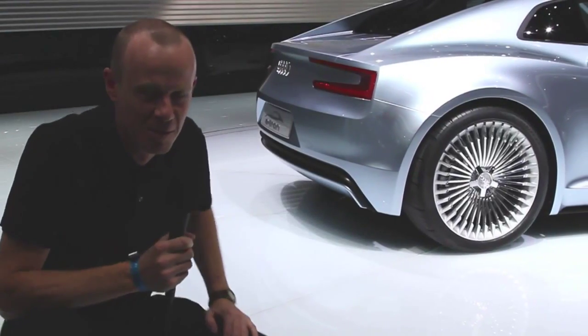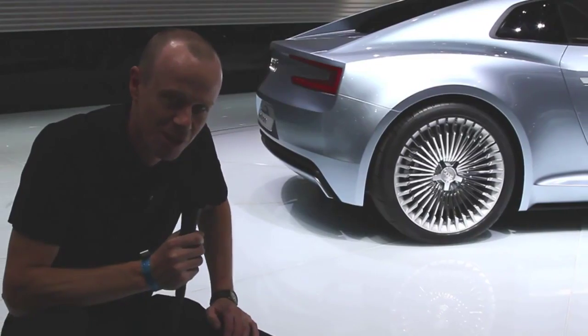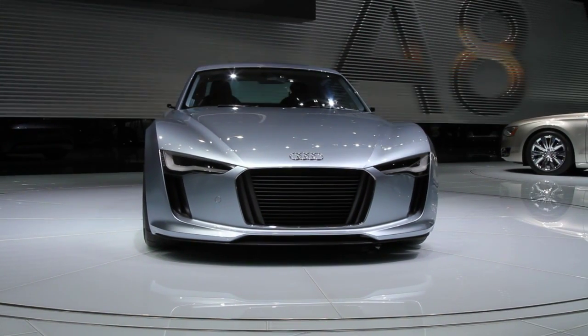Hi, Noel McKeegan for GizMag, coming to you from the Detroit Auto Show 2010, where we couldn't resist but drop by and check out the Audi e-tron, a car that really wowed us in Frankfurt last year.